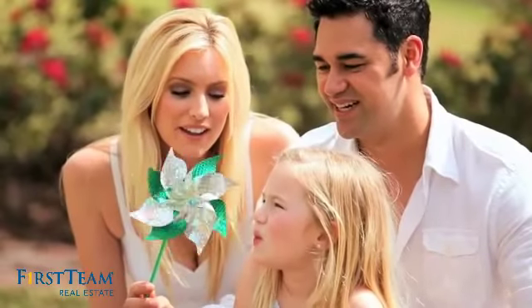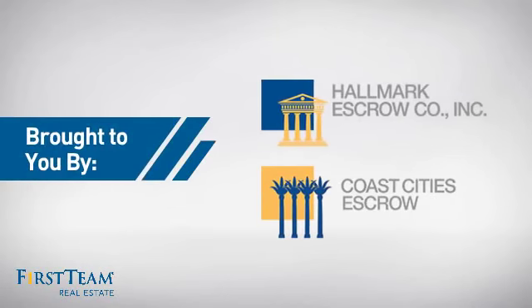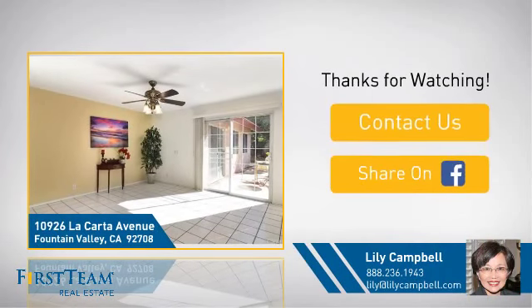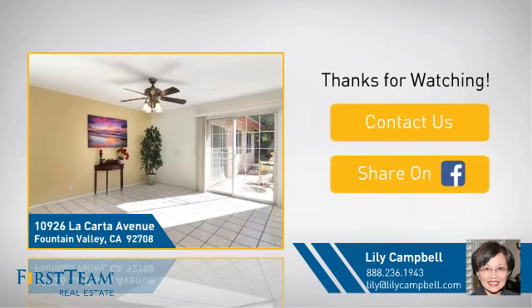All these great features add up to a property that might be not just your next house, but your next home. If you're interested in learning more, click on screen to contact us for more information or share this property with your friends.